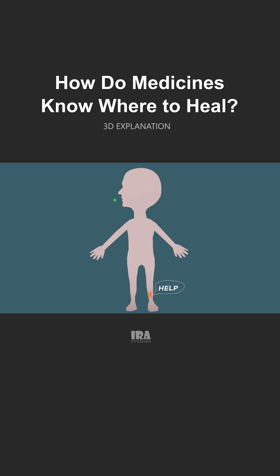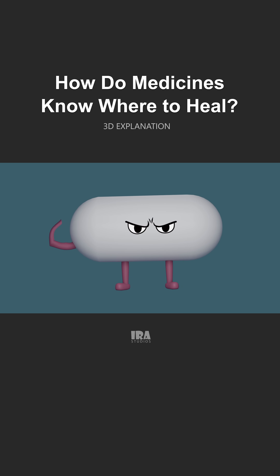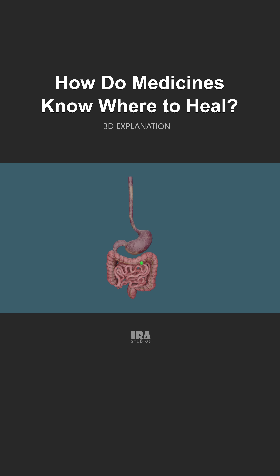When we take a medicine, how does it actually find the right place inside our body and start working there? Does a medicine somehow know where the problem is? Does it have a brain or memory? Let's take a slow, detailed trip inside the human body and explore exactly how a medicine works once we take it.